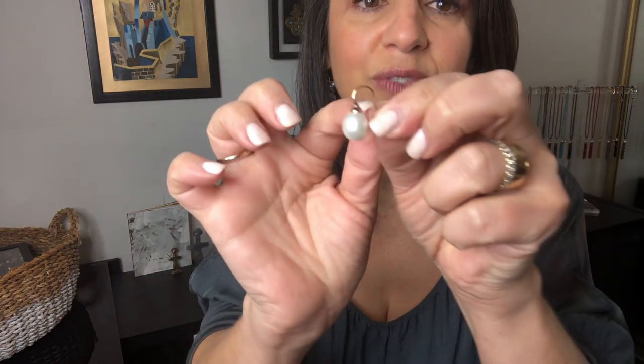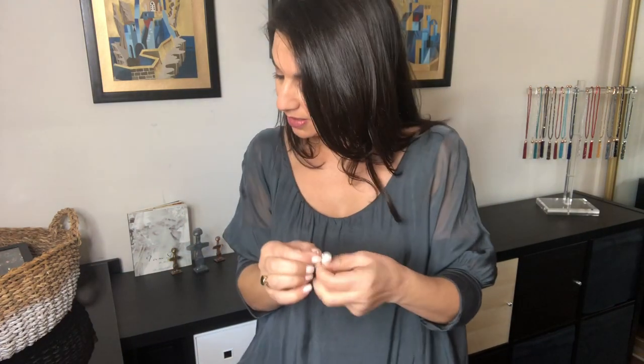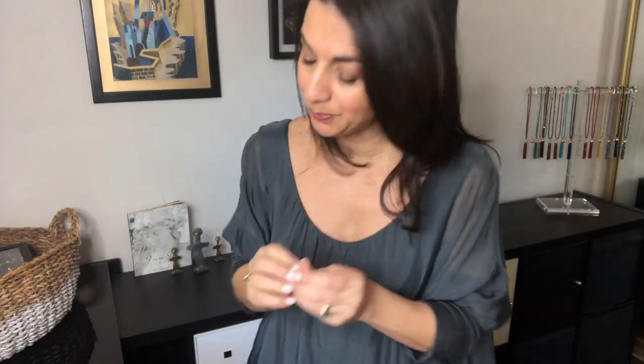I often get asked for little short earrings, so these are super cute — a very nice short little hook with a real freshwater pearl. These are going to come in rose gold and silver. They're just nice and sweet with a little bit of a dangle.